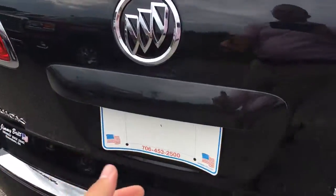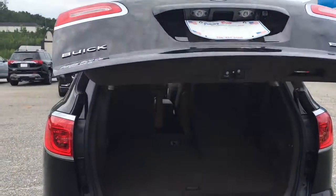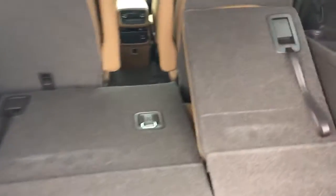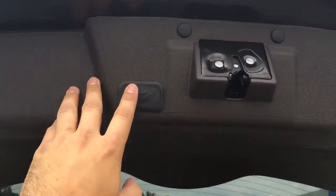Beautiful car. It's an automatic rear liftgate here. I already got one seat folded down flat for you — I was going to pull this one up just to show you. Very easy to fold down. Got the flat surface here. Still got a little extra room even with the seats up all the way. Got your button here.